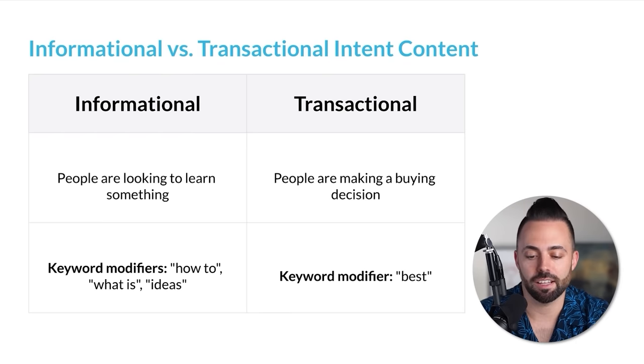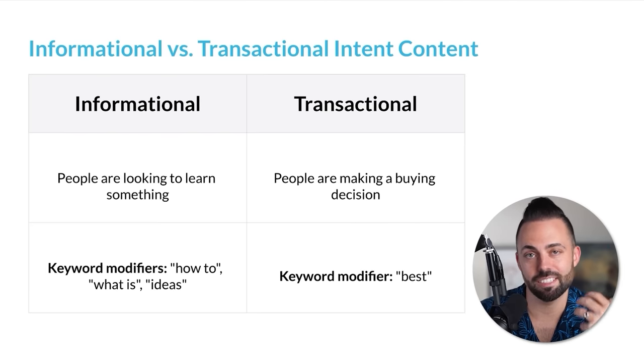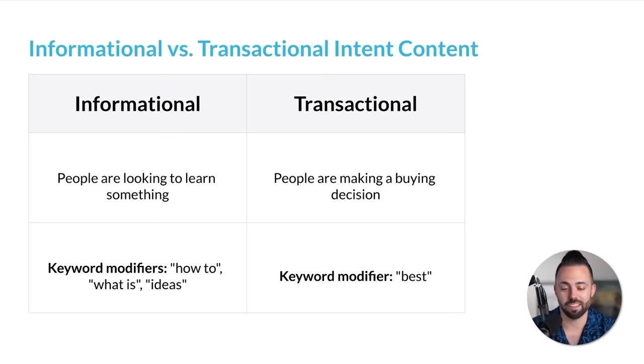Then we have transactional content — this is when people are actually making buying decisions. This is where search intent comes in, which is why affiliate marketing is so much more powerful on Google than on Instagram, where people are just passively scrolling. On Google, they're actively searching for things they're interested in — this is inbound marketing. For transactional posts, the keyword modifier is 'best.' 'Best' signifies comparative content: best fishing poles, best fishing kayaks, best camping gear, best laptops, best credit cards. These are really the only two types of articles you ever need to write.